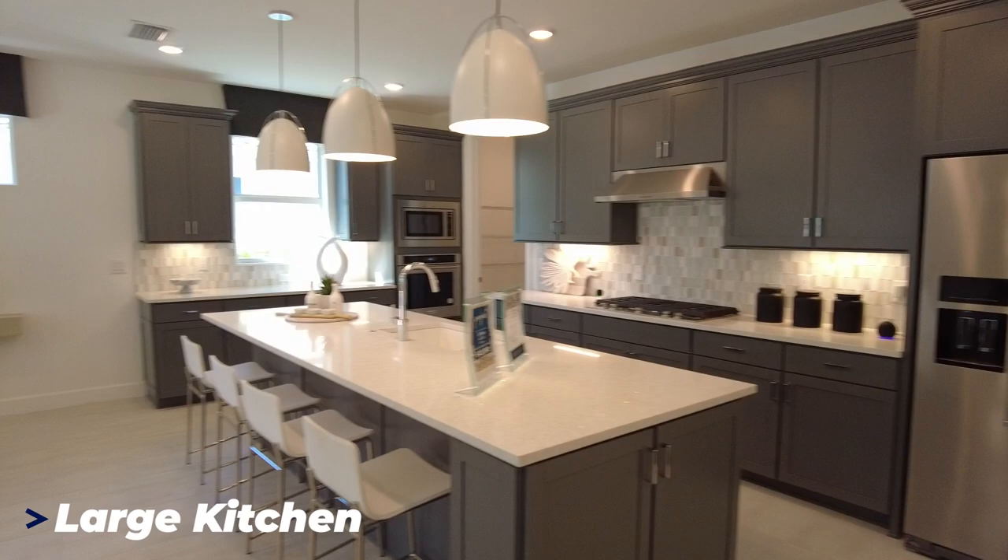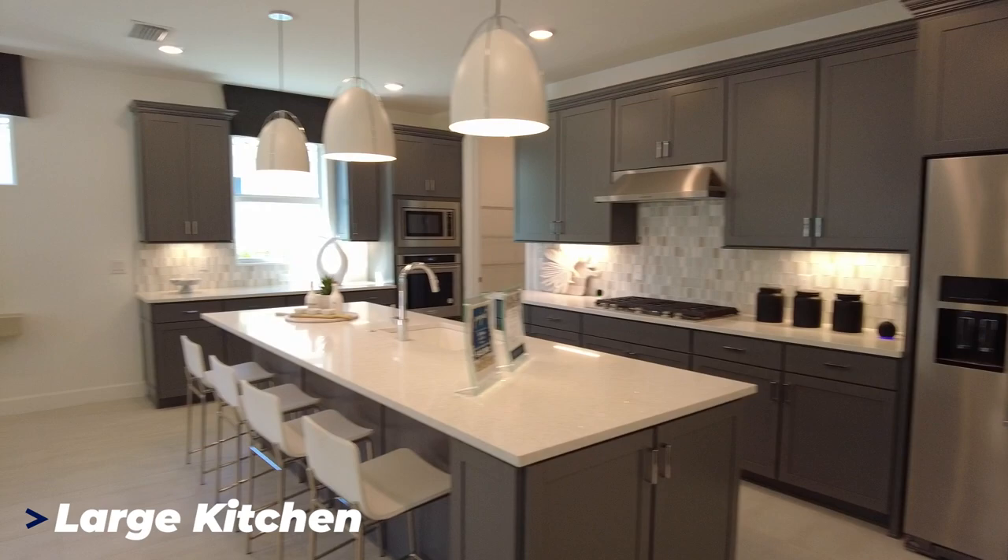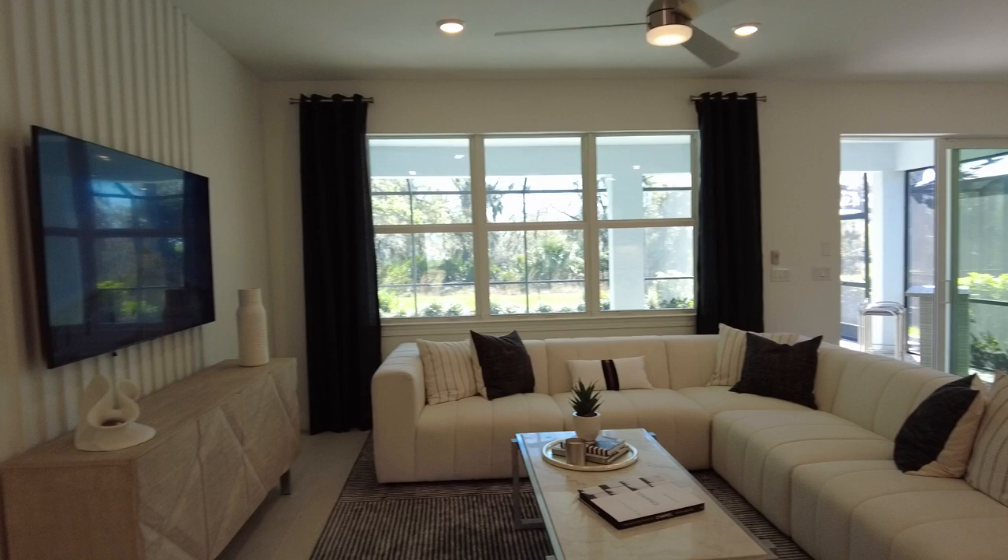There's a large kitchen here and a nice great room concept. We're going to walk into the primary suite that overlooks the lanai.